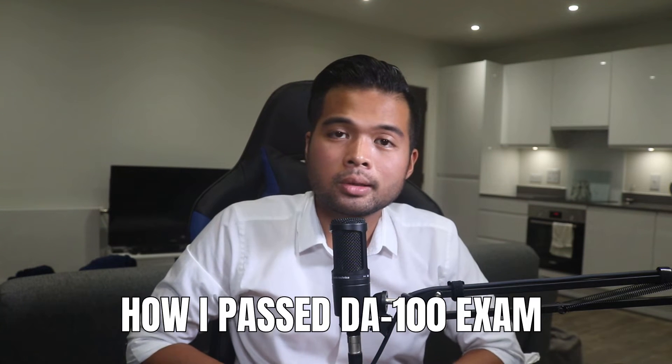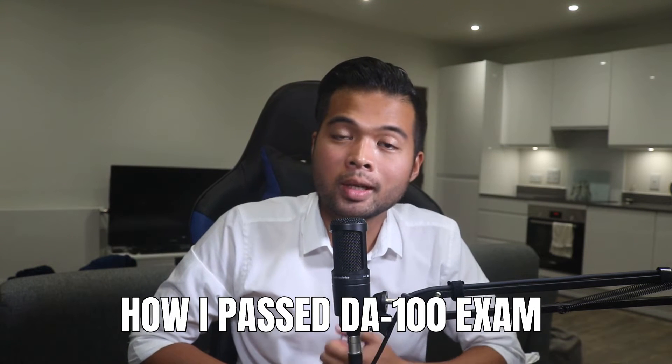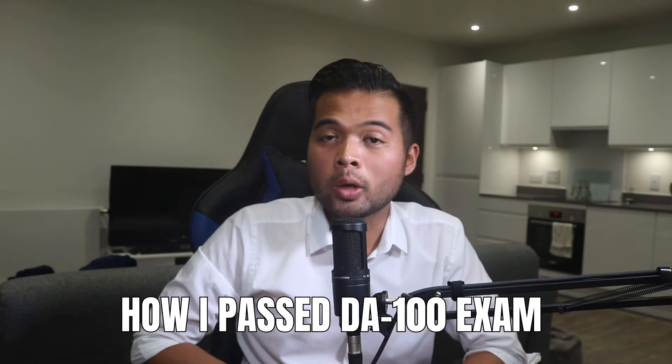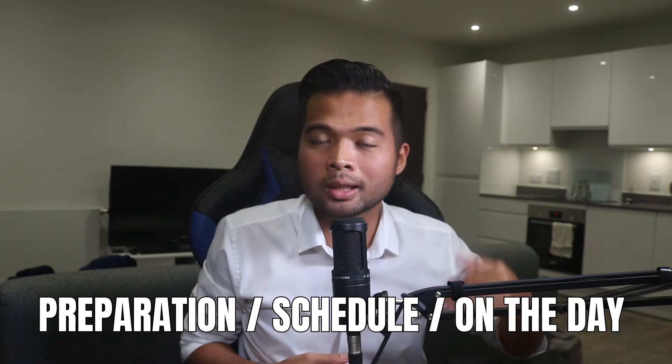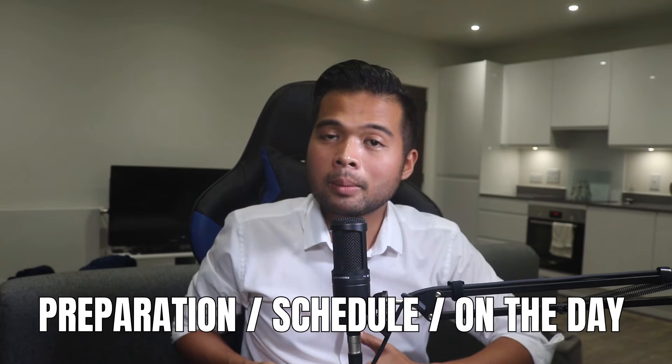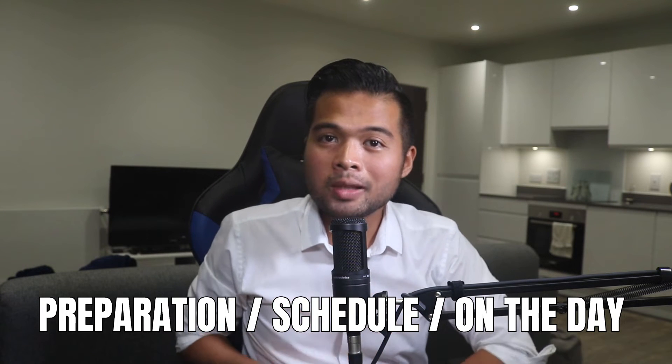In this video I want to talk about my experience and how I passed the DA100 exam. I want to give you some tips on how to prepare for the exam. We're going to go through it from the very beginning — when I decided to take the exam, how to prepare for it, and also what to expect during the exam. All of that and more, so let's get started.